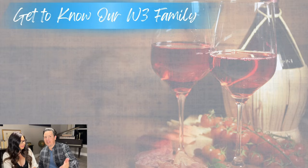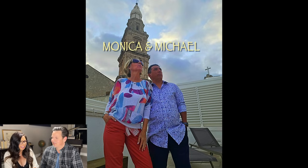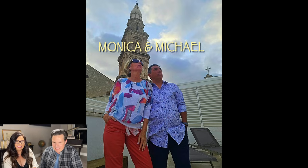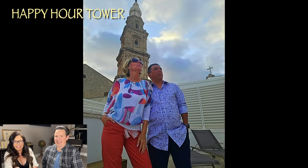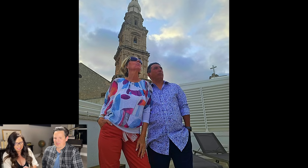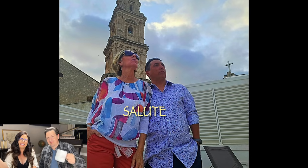We're officially making this segment a part of every episode — the W3 Family segment. This week we have Monica and Michael. Their picture looks like it should be in a magazine. They take a trip to Italy every year, and on their last trip Monica found her roots in Calabria. This picture is from the Happy Hour Tower in Monopoli — awesome photo. Monica's favorite wine is Montepulciano d'Abruzzo, which is one of our favorites too. Salute, guys — thanks for contributing!